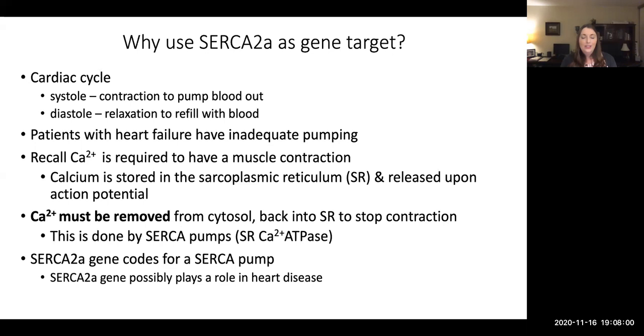What is this SERCA2a gene and why do we suspect it's a good target? We are studying and trying to treat heart disease. A brief reminder about the cardiac cycle: systole is when the heart contracts to pump blood out, and diastole is when it relaxes and allows it to refill with blood. A complete cycle consists of contraction and relaxation — you need both for the heart to function.